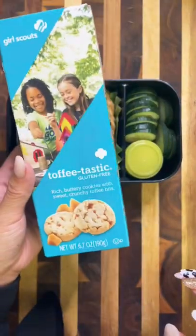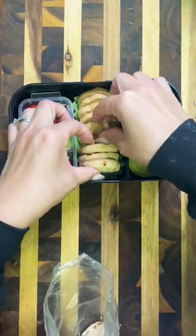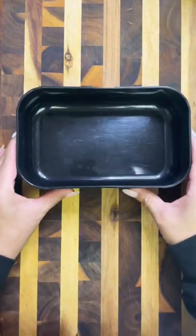For something sweet, I've got some Girl Scout cookies. The two that I'm packing in are the shortbread and then my new favorite, which are these toffee-tastics.